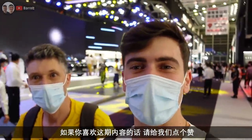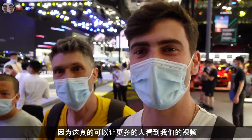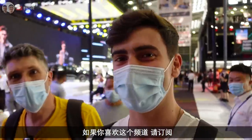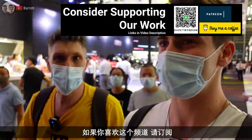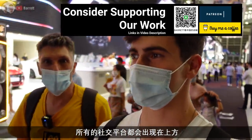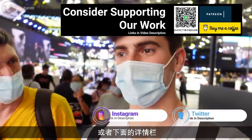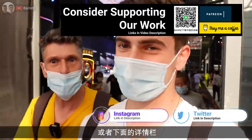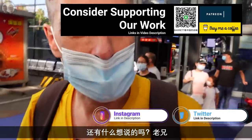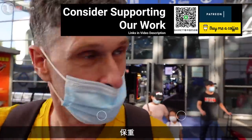If you did enjoy, please let us know by hitting that thumbs up button - it really does go a long way to help us out. If you like the channel, hit that subscribe button. If you're really into us, hit those bells. Social links are up above or down below in the description. And as always, take care.